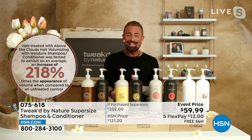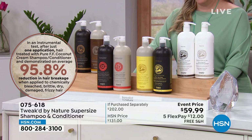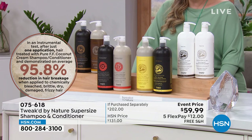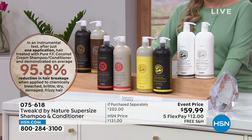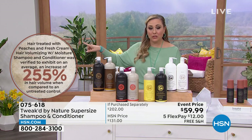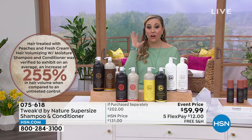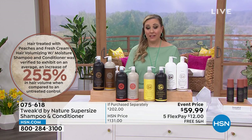Everything smells like chocolate. And by the way, the difference that this is going to make in your hair — I want you to kind of forget about your expectations from other hair care products. This really makes a huge difference. You're talking about a 255% increase in hair volume. If your hair is flat, you want it to have more volume.